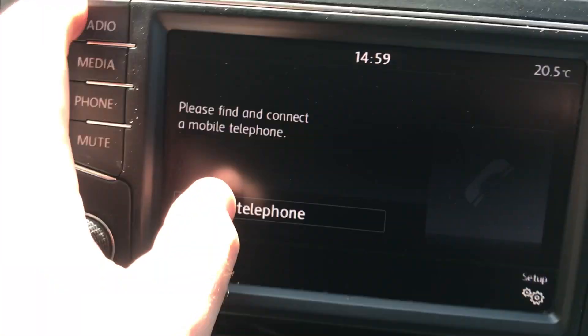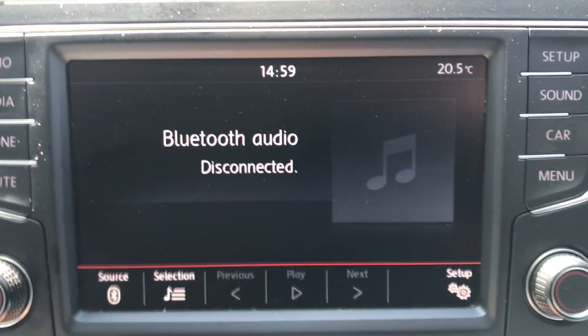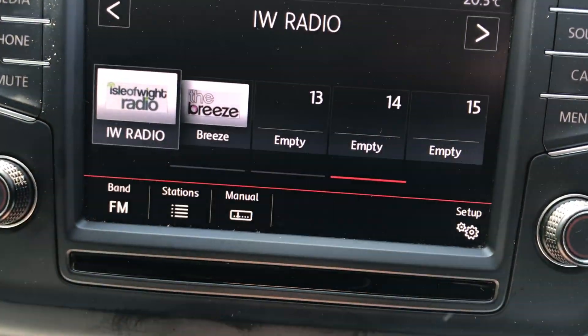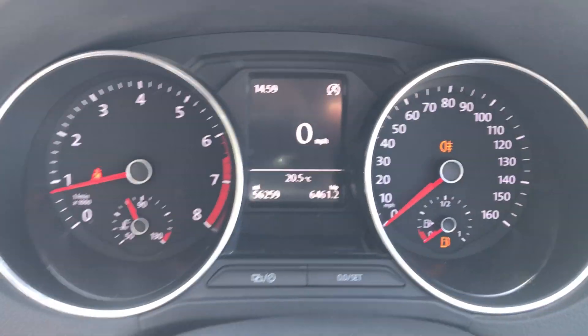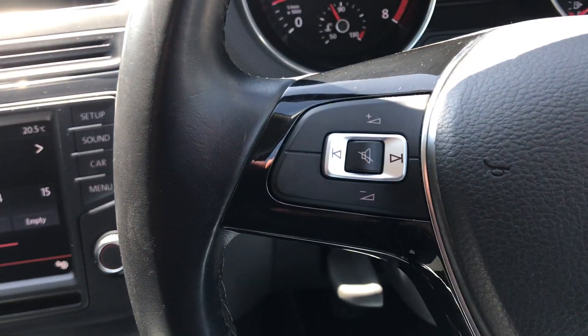Air conditioning. Media system. Phone system. Touch screen radio. 56,000 miles. Multifunction steering wheel with audio controls.